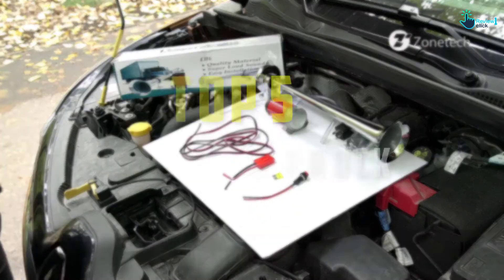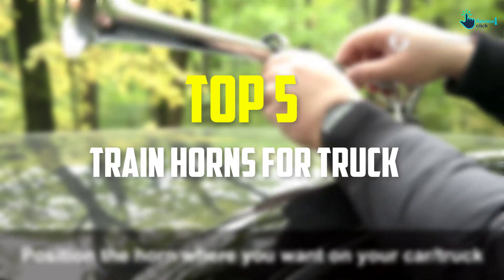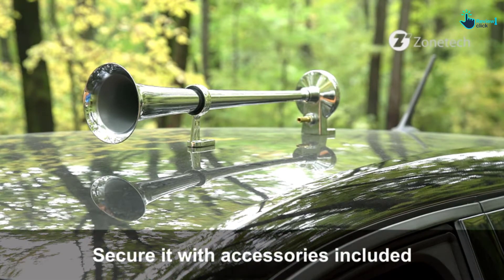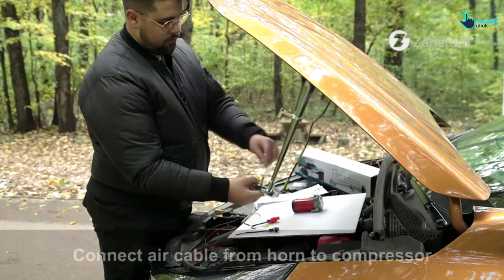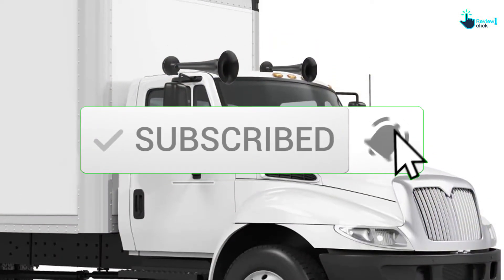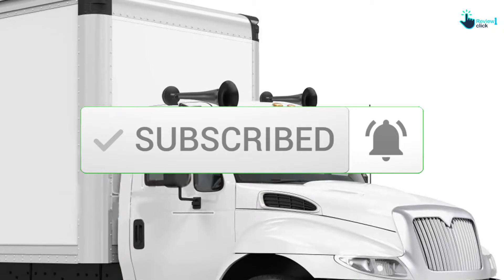Hey guys, in this video we're gonna be checking out the top 5 best train horns for truck available on the market for their true quality. I made this list based on my personal opinion and hours of research, and have listed them based on popularity, quality, price, durability, user opinions, and more. If you want to see more information and the updated price, you can check out the description below, and also make sure to subscribe for more reviews. Let's get started.